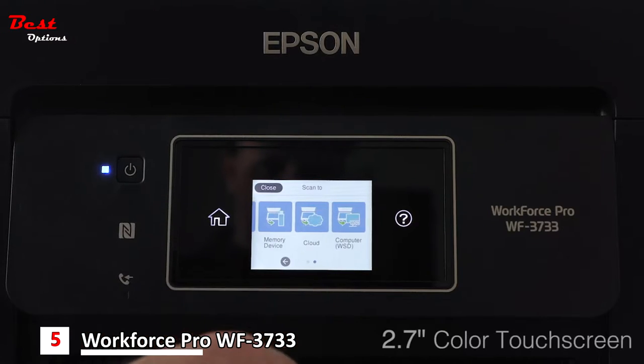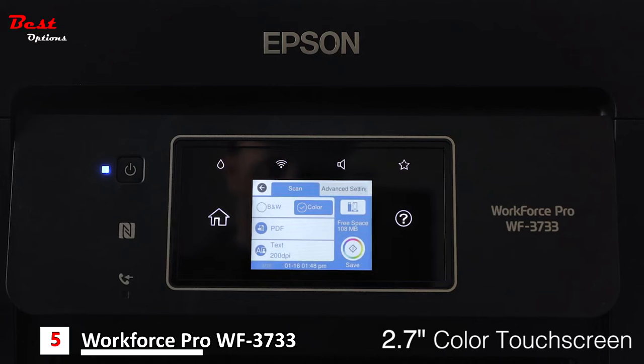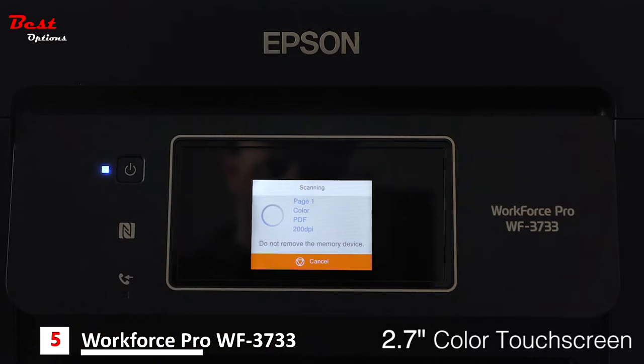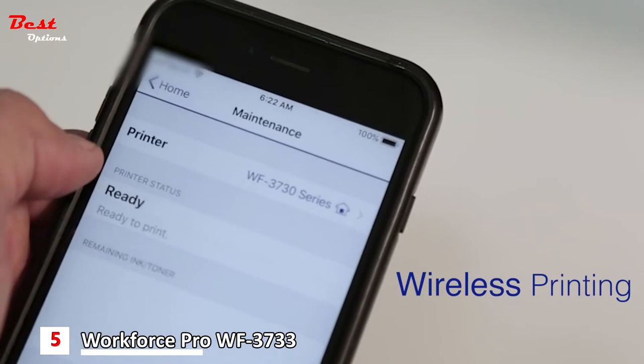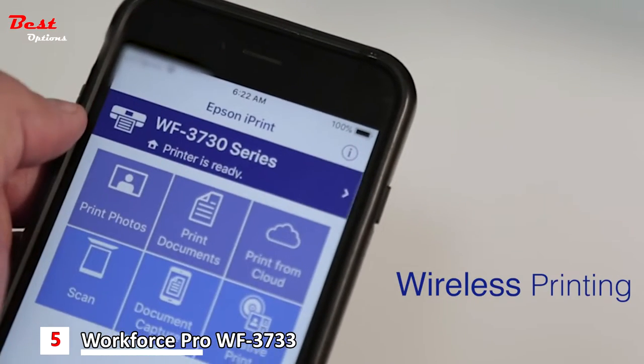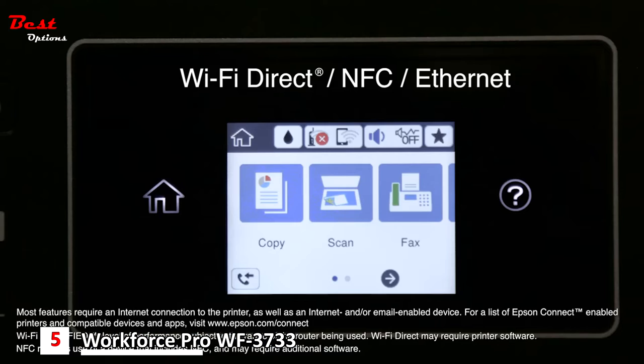With Epson's intuitive 2.7-inch color touchscreen LCD, you'll be able to manage print jobs right at your fingertips. The WF3733 offers easy wireless printing from your iPad, iPhone, Android tablet and smartphone, and includes Wi-Fi Direct and NFC, plus Ethernet.